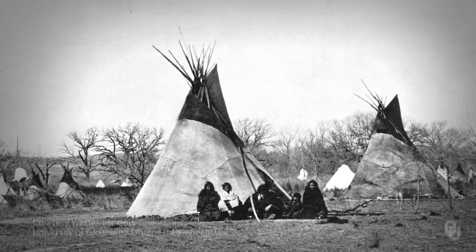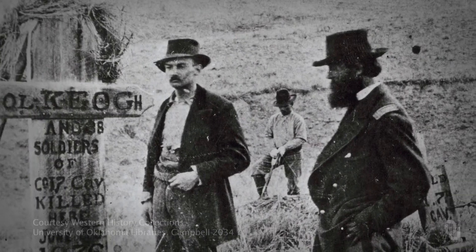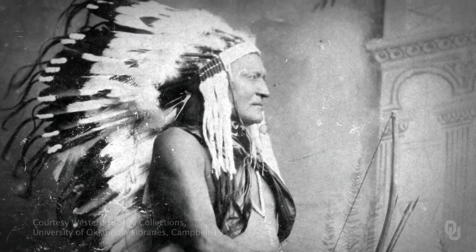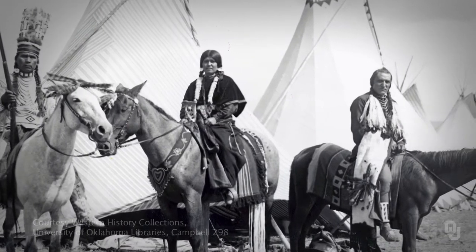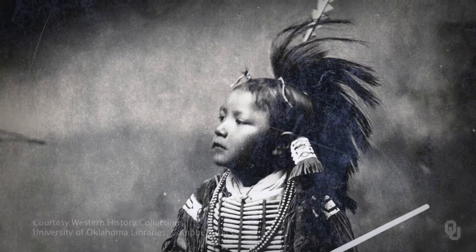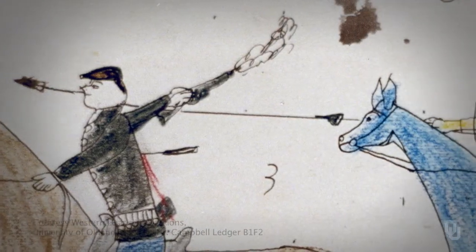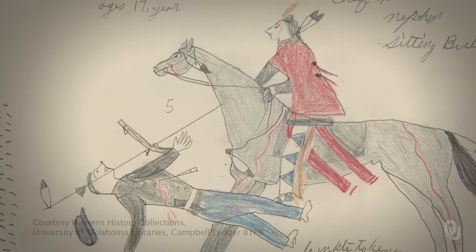For the northern tribes, one of the most interesting collections is the Walter Campbell collection. He wrote under the name of Stanley Vestal. He went to the Dakotas in the late 1920s, early 1930s, and interviewed so many of the older warriors that had fought throughout the Indian Wars. One of the best sets of interview notebooks is when he interviewed Chief Joseph Whitebull. Whitebull fought throughout the Indian Wars — at the Fetterman Fight, the Wagon Box, Little Big Horn, and the Battle of the Rosebud. He also drew a wonderful set of ledger drawings, which typically focus on horse capture and individual battle scenes, and we have those on display right now as part of our American Indian art exhibit.